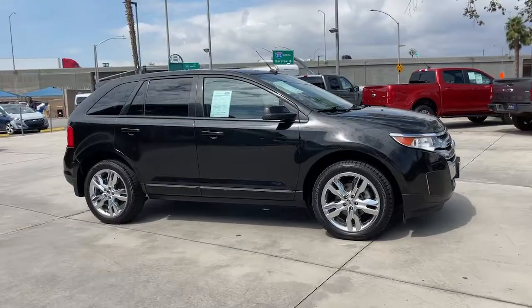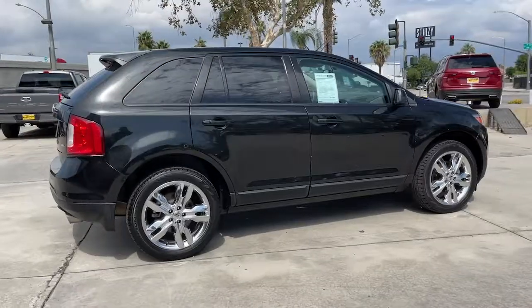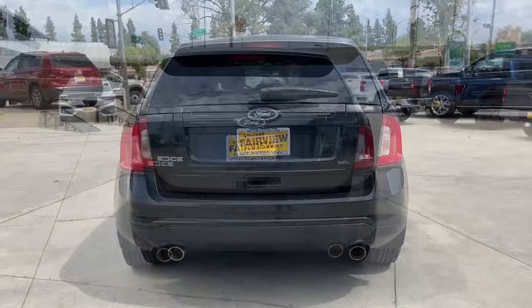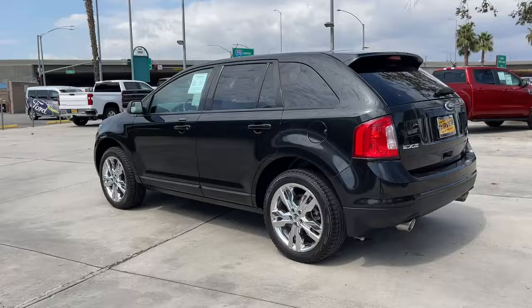This could be the car for you. The 2014 Ford Edge. With less than 100,000 miles on the odometer, this vehicle stands out from the rest. This stylish, versatile Edge delivers comfort, confidence, and capability.